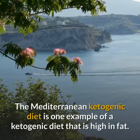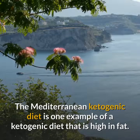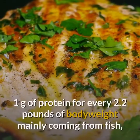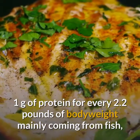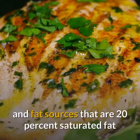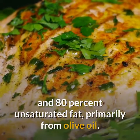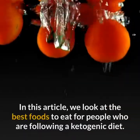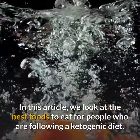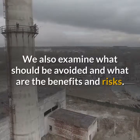The Mediterranean ketogenic diet is one example of a ketogenic diet that is high in fat. It incorporates no more than 30 grams of carbohydrates, 1 gram of protein for every 2.2 pounds of body weight mainly coming from fish, and fat sources that are 20% saturated fat and 80% unsaturated fat, primarily from olive oil. In this article, we look at the best foods to eat for people following a ketogenic diet, what should be avoided, and the benefits and risks.